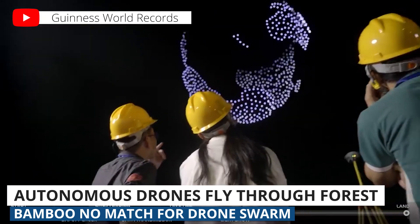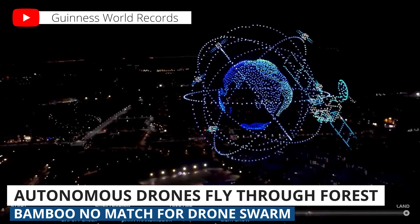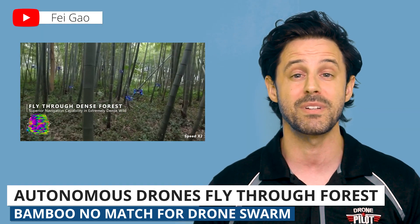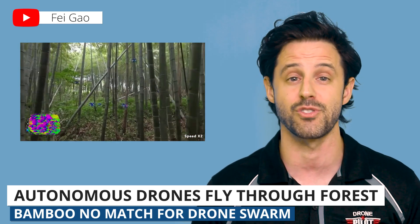Currently, drone swarms are limited in their application. The most common use for them is creating elaborate and beautiful light shows. But in the future, these drone swarms could potentially help with disaster relief and ecological surveys.